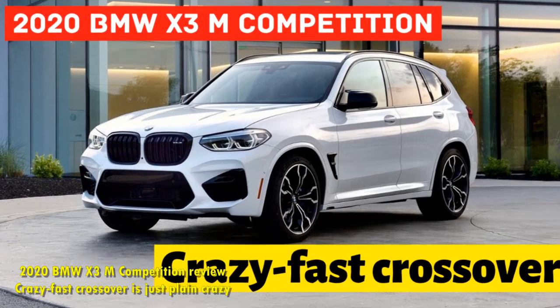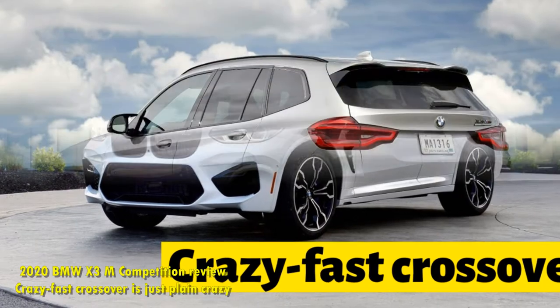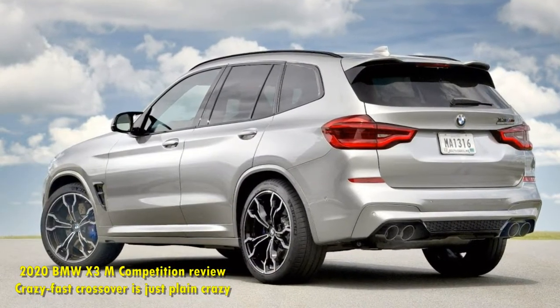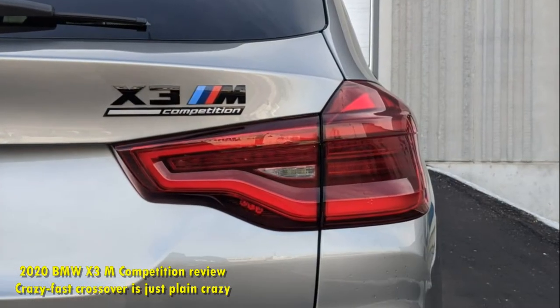2020 BMW X3 M Competition Review: Crazy Fast Crossover is just plain crazy. The 2020 BMW X3 M Competition is, perhaps, the answer to a question no one was asking — at least, no one that I know, anyway.